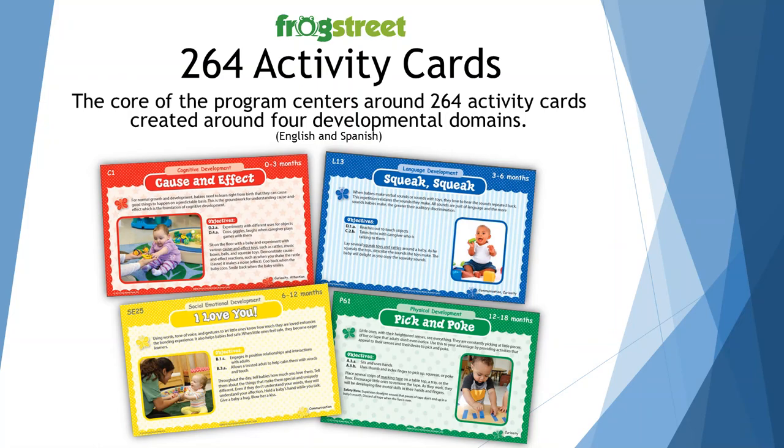The core of the program centers around those 264 activity cards, and they're created around the four developmental domains. You can see the four different colors that represent the different domains: the red cards are cognitive activities, the blue cards are language activities, the yellow cards are social-emotional activities, and the green cards are the physical activities.